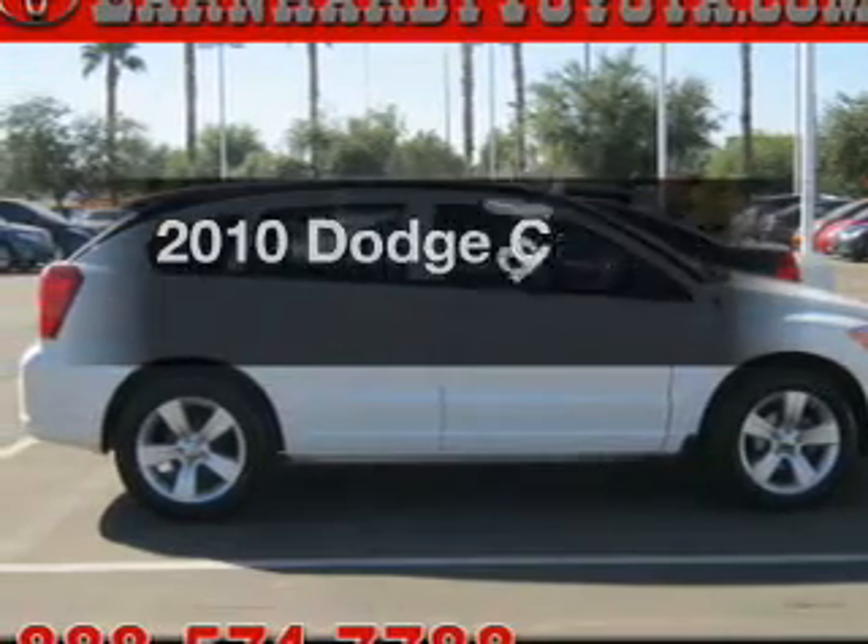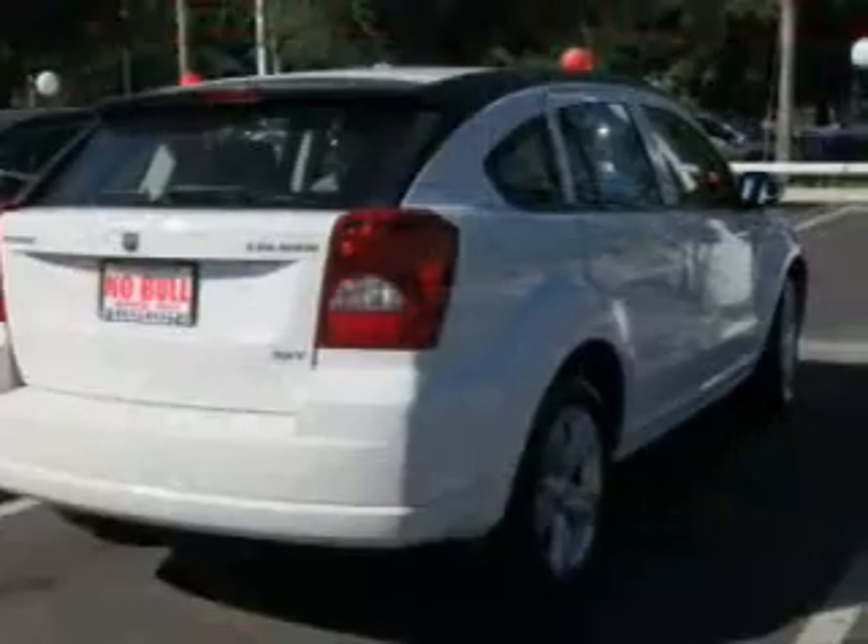Presenting the 2010 Dodge Calibre. Find everything you want in a ride under one roof.